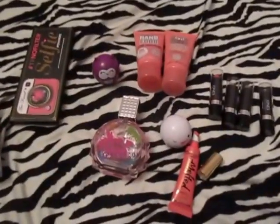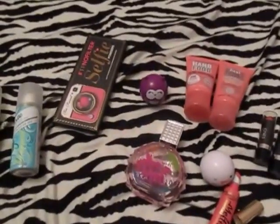So that's what I've gotten recently — leave me a comment and let me know what makeup you got for Christmas, and thank you guys for watching.